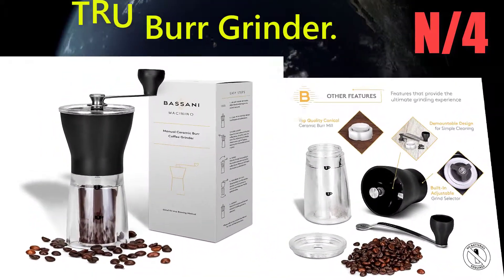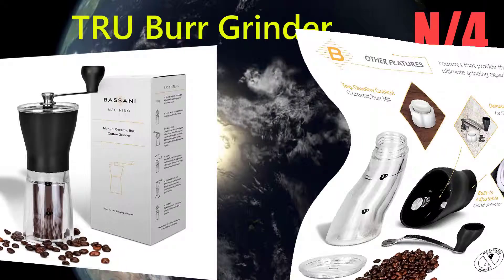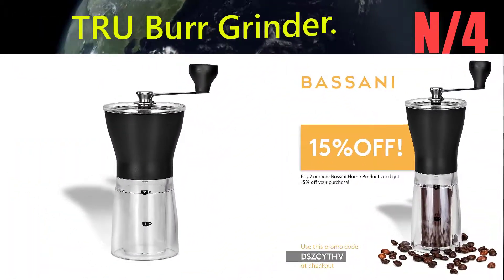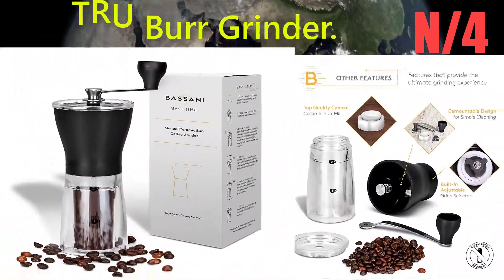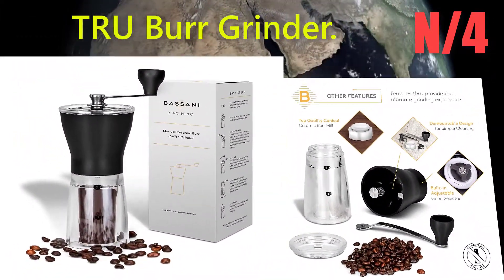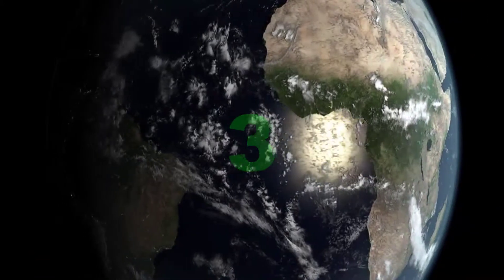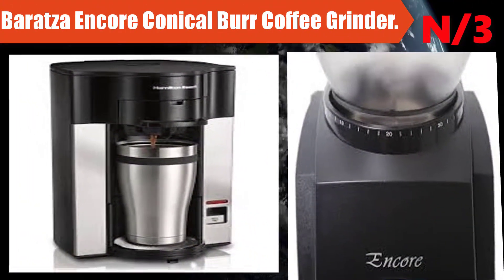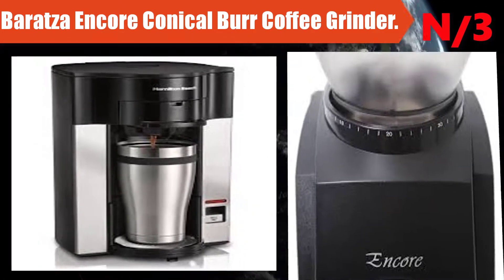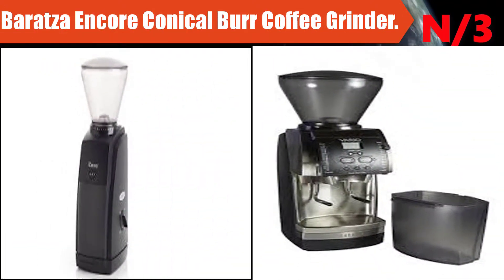Number four: the TR Uber grinder. The richest and most aromatic coffee can only be made when using fresh ground coffee beans. This burr grinder mills coffee consistently for superior results.